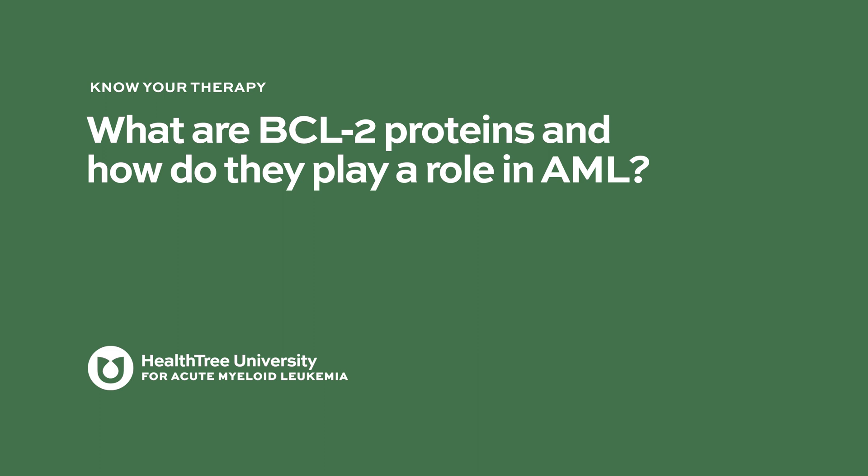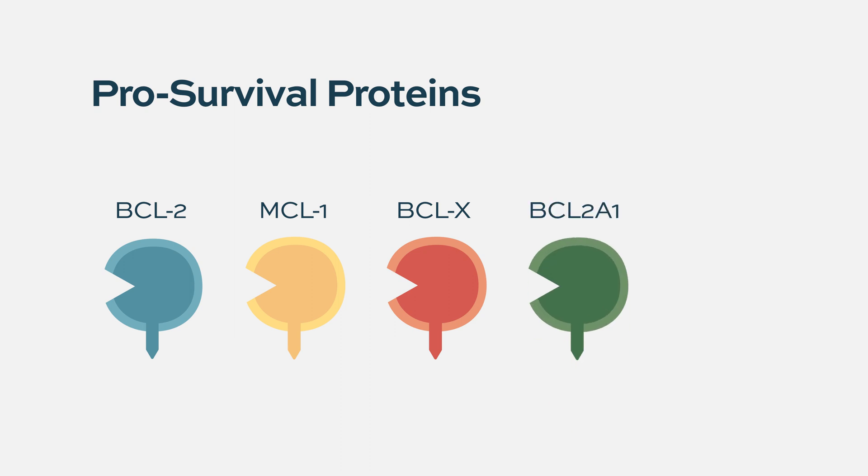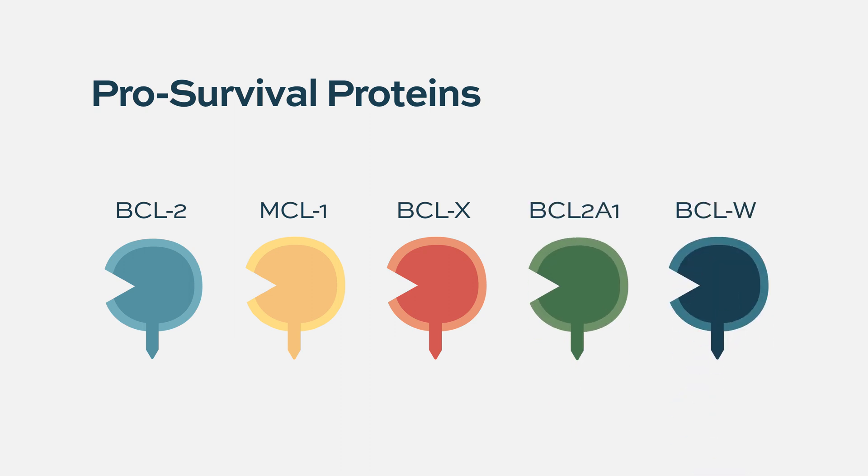BCL2 is a protein, but there's a whole family of BCL2 proteins. BCL2 is one of the key ones, but there are multiple other cousins of BCL2 — they're called MCL1, BCLXL, BCL2A1, and BCLW. So there are four other proteins that can take on the function of BCL2.